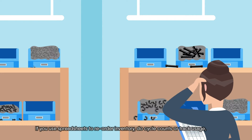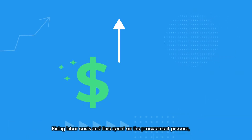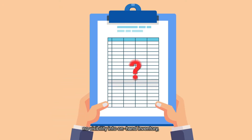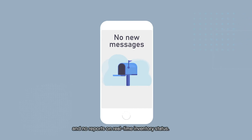If you use spreadsheets to reorder inventory, do cycle counts, or track usage, then you've experienced rising labor costs and time spent on the procurement process — too little or too much inventory, errors in counting or re-keying orders, no visibility into on-hand inventory, and no reports on real-time inventory status.